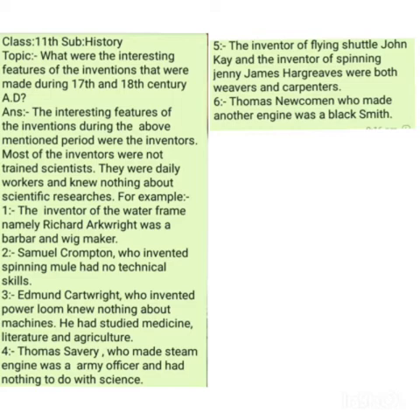The interesting feature of these inventions was the inventors themselves, because most of the inventors who invented various machines had no scientific training. They were not scientists; they were daily workers who knew least about scientific research. This is a very surprising and interesting feature — that these inventions were made by people who had no scientific training and no technological training. Let us see who the inventors were and what they invented.